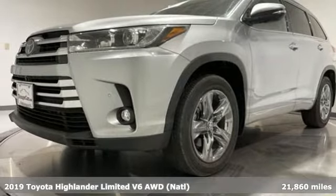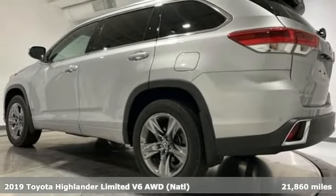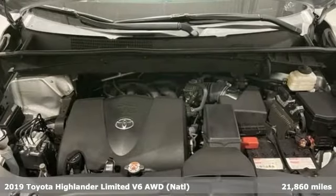It's a 2019 Toyota Highlander. When you're looking for comfort, convenience, and quality, you think Toyota. It comes with all the amenities you need.